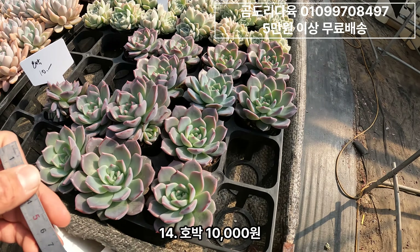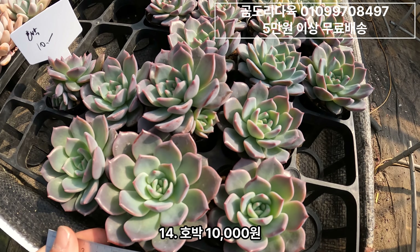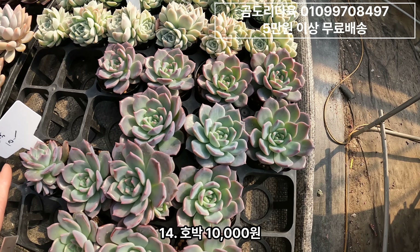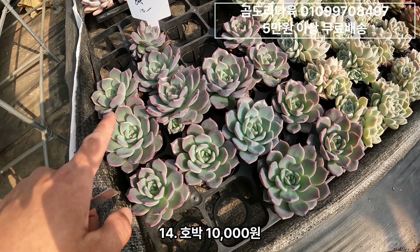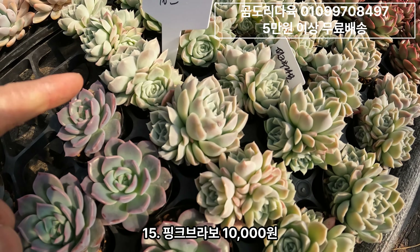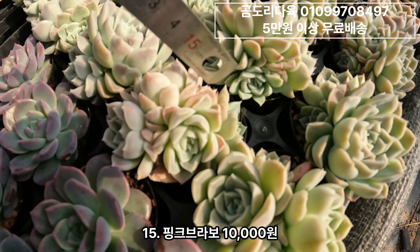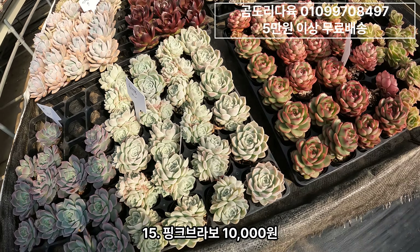그리고 호박 호박입니다. 사이즈 보시면 약간 차이가 있는데, 얘도 보랏빛으로 물이 들어요. 주문하시는 대로 군생부터 나갈 거예요. 호박은 만원짜리입니다. 그리고 핑크브라보 만원짜리 군생으로 보내드릴 거구요. 끝에 보시면 요렇게 물이 들어요.